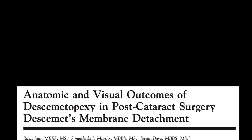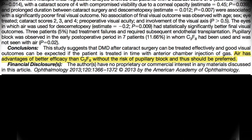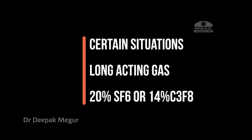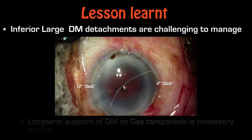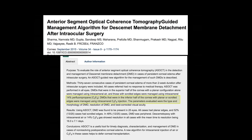Contrary to the conclusion in this published report stating that air and C3F8 are equally efficacious and air is to be preferred, this case clearly demonstrates that in certain situations, long-acting gases are definitely better. Inferior Descemet membrane detachments are very challenging to manage. Long-acting gases have a definite role in their management, as suggested by this other report.